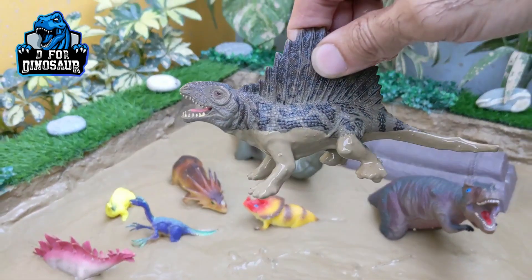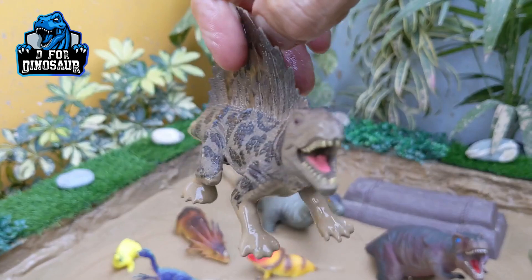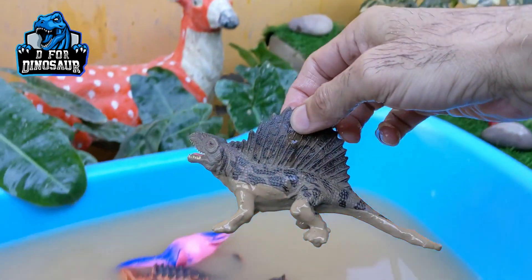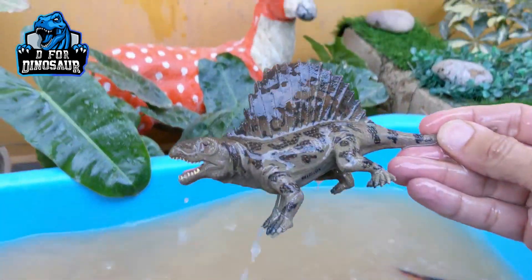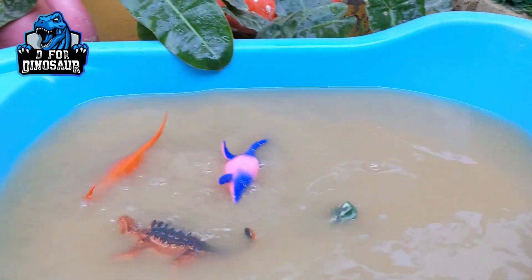The next one we have is Dimetrodon — another big carnivore dinosaur, like a lizard. He has a very big spike on his back. He is carnivore and a very aggressive dinosaur who has a long tail. Dimetrodon.